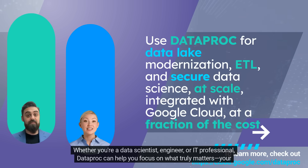Whether you're a data scientist, engineer, or IT professional, Dataproc can help you focus on what truly matters — your data.